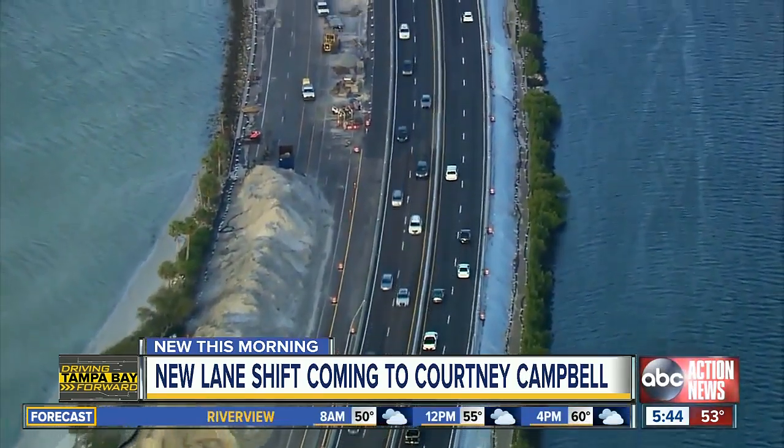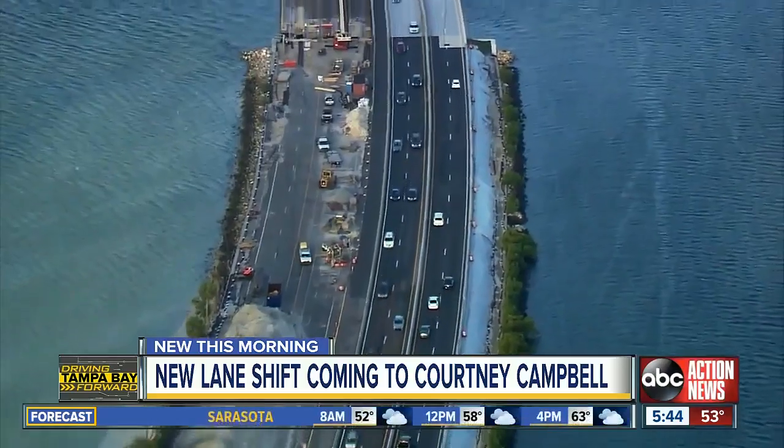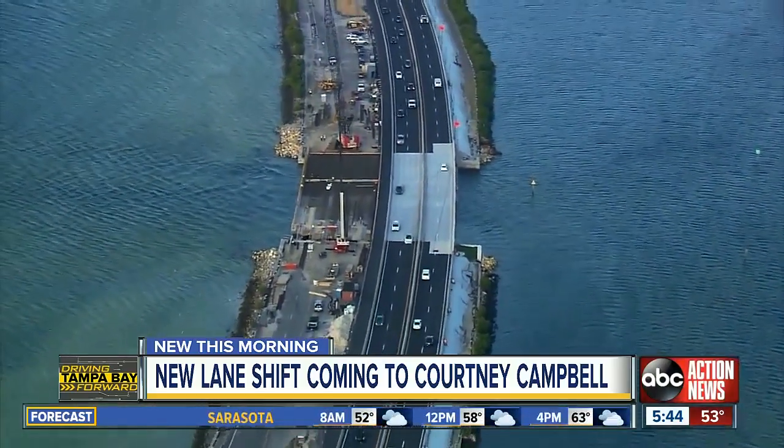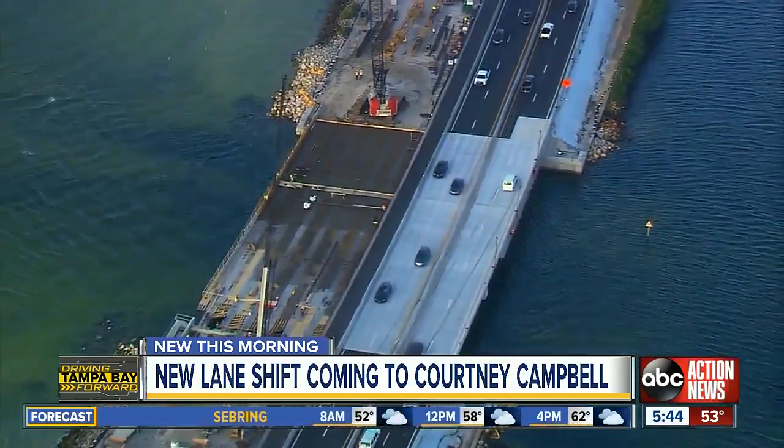This 12 million dollar project began in the fall of 2017, with the purpose to build a bridge to improve water circulation and restore tidal flows. Just a few months ago, the north and south dam removal finished, but work continues on the southern end of the bridge. In Tampa, Sarah Finney, ABC Action News.